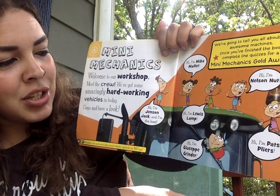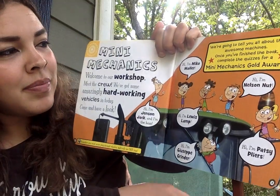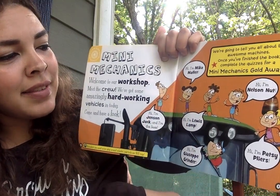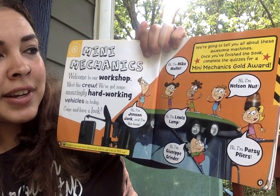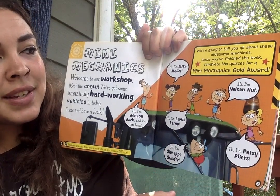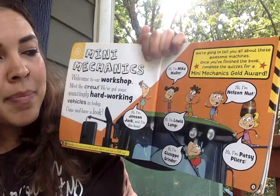Hi, I'm Jensen Jack and I'm the boss. Hi, I'm Mika Mallet. Hi, I'm Louis Lamp. Hi, I'm Giuseppe Grinder. Hi, I'm Nelson Nutt. And hi, I'm Patsy Pliers.